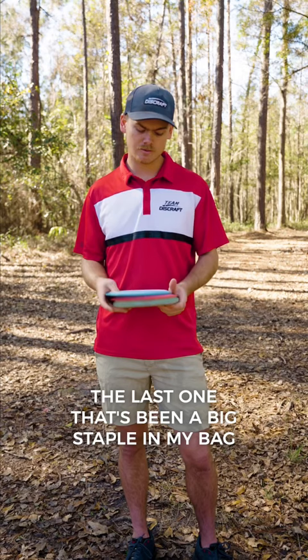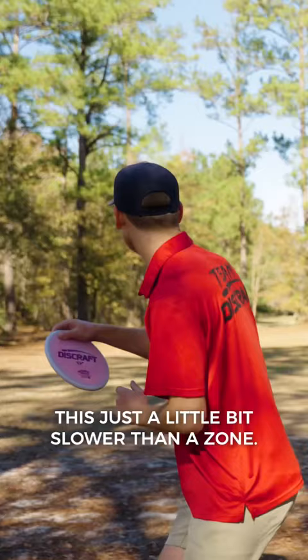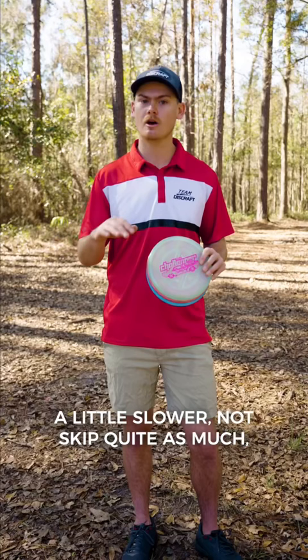The last one that's been a big staple in my bag lately is the Challenger OS. Love the premium plastic. This is just a little bit slower than a Zone, so for a lot of approach shots you want it to come into the green a little slower and not skip quite as much, but I still love the stability of the disc. It's very reliable, and once it beats up it goes nice and straight, so I think this is going to become a staple in the bag for me.